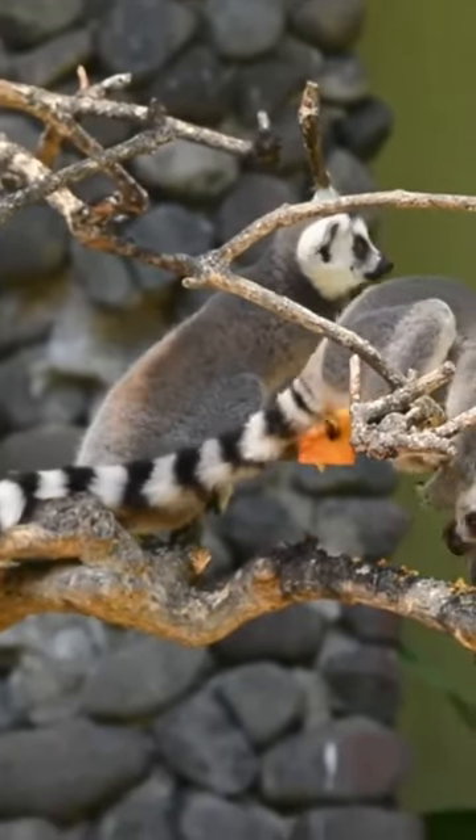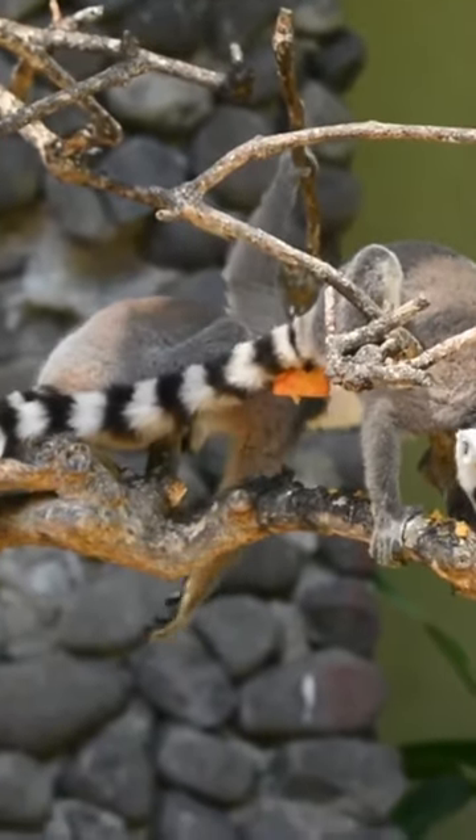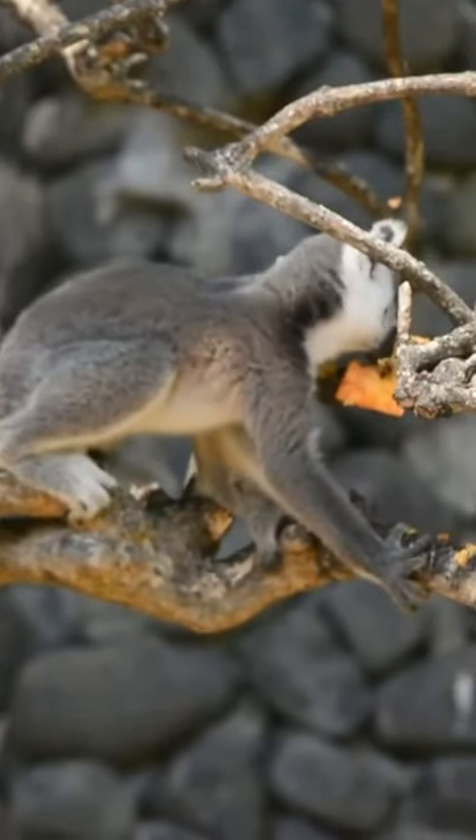Ringtail lemurs are omnivores, consuming a diverse diet that includes fruits, leaves, flowers, and insects.